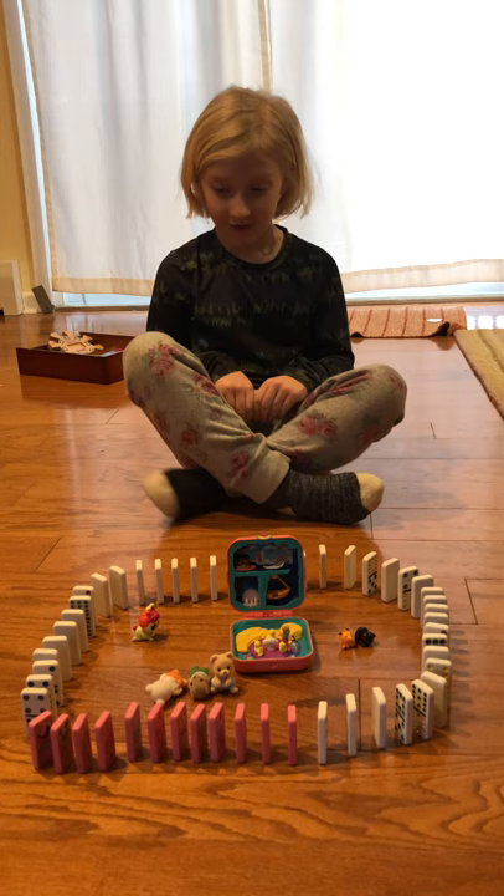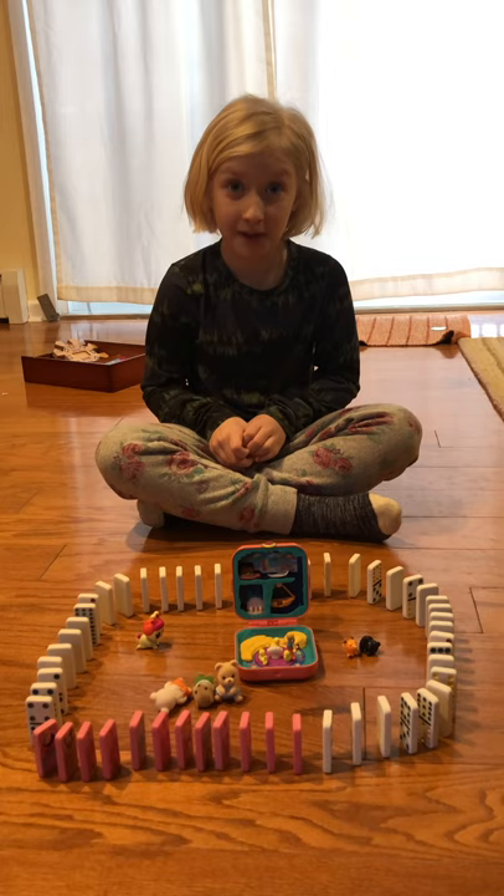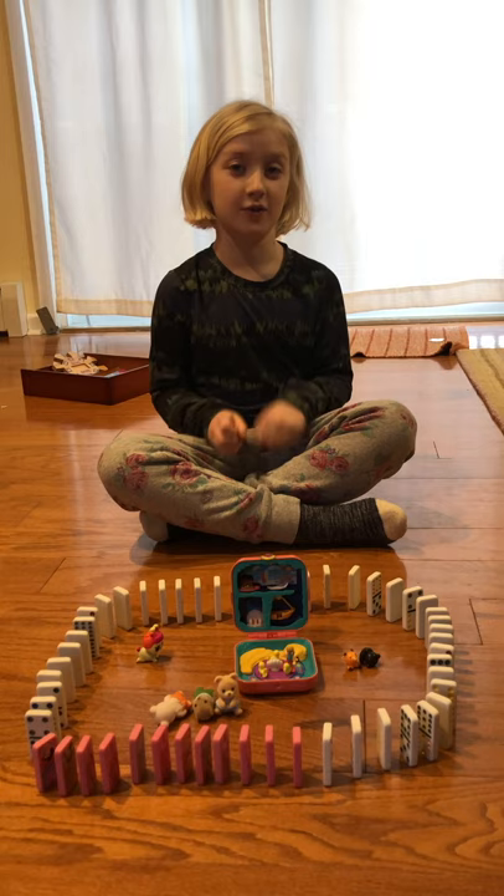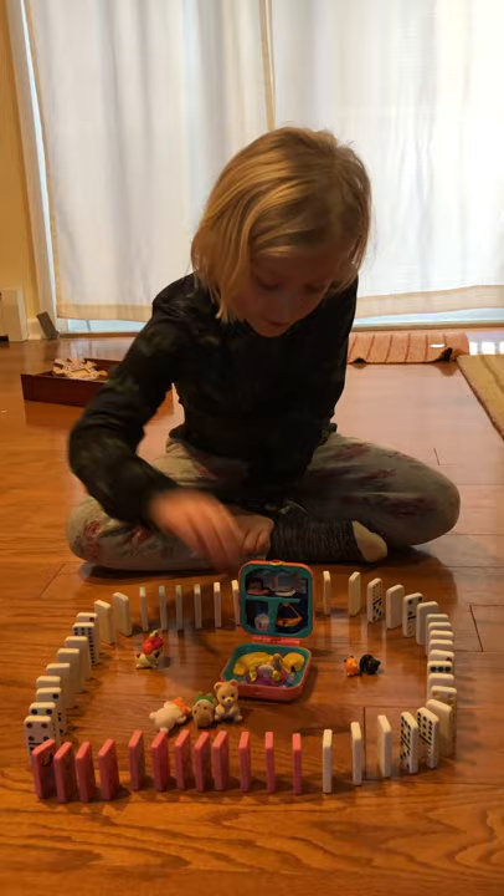So I have these dominoes. It took me about 20 minutes to make, and I have toys in the middle to make it a little bit more exciting. I'm going to show you just one of my favorite toys — I have the Polly Pocket as one of my favorites.